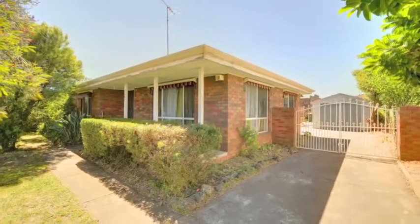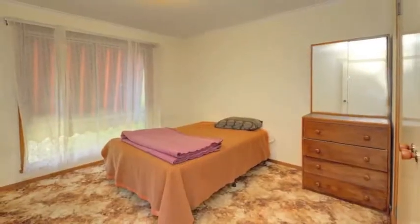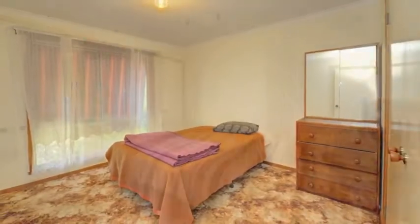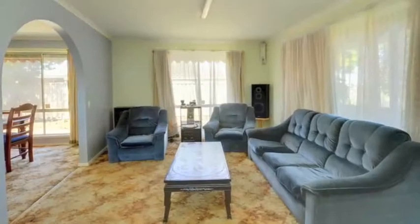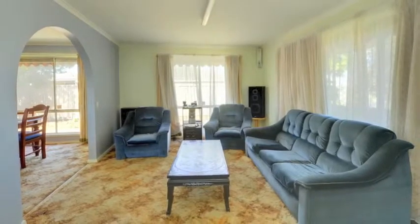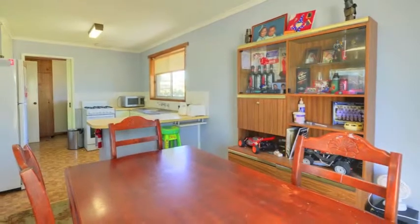This three bedroom brick veneer is brilliantly located near the Learmonth Road business district, so you'd be crazy not to take a look. All three bedrooms are double in size and complete with built-in robes. A well-proportioned L-shaped dining lounge features gas heating. The kitchen has an upright gas stove and plenty of cupboard space.